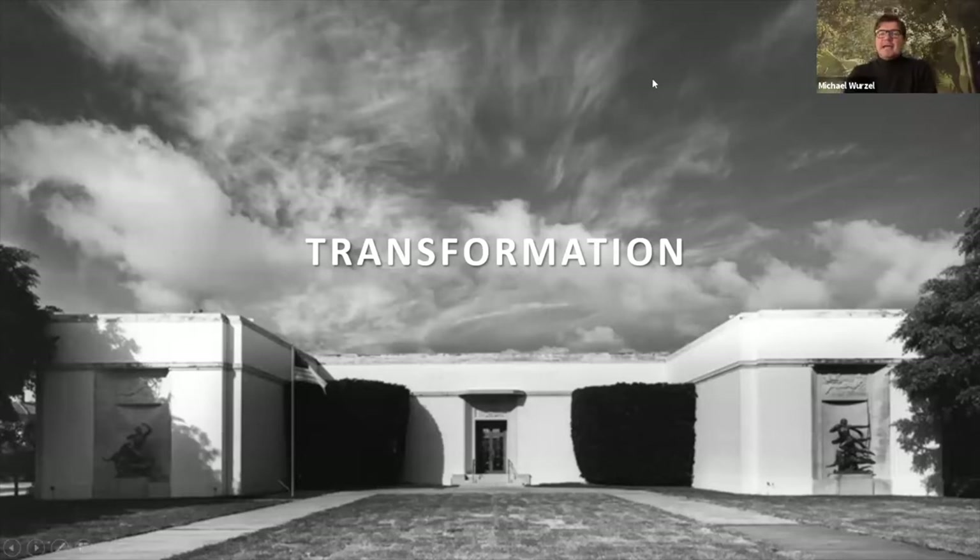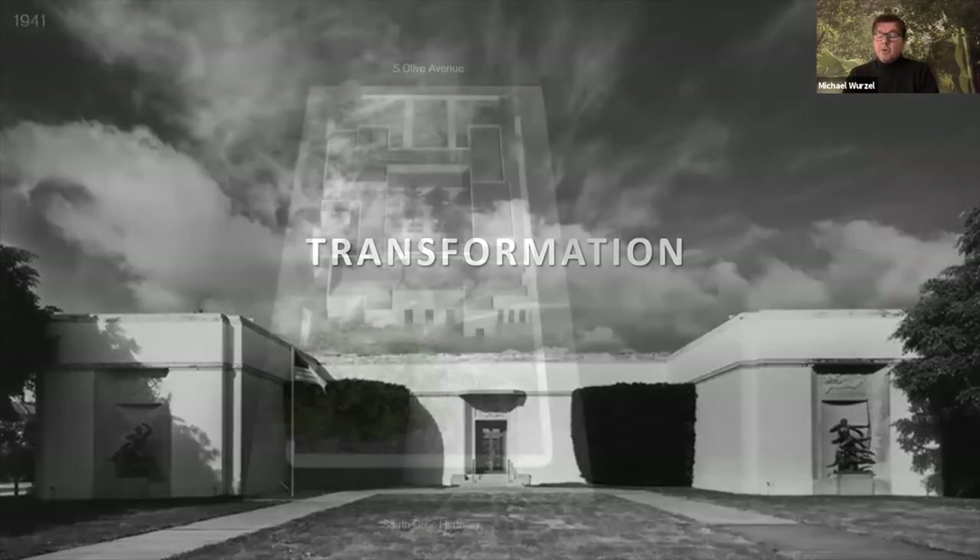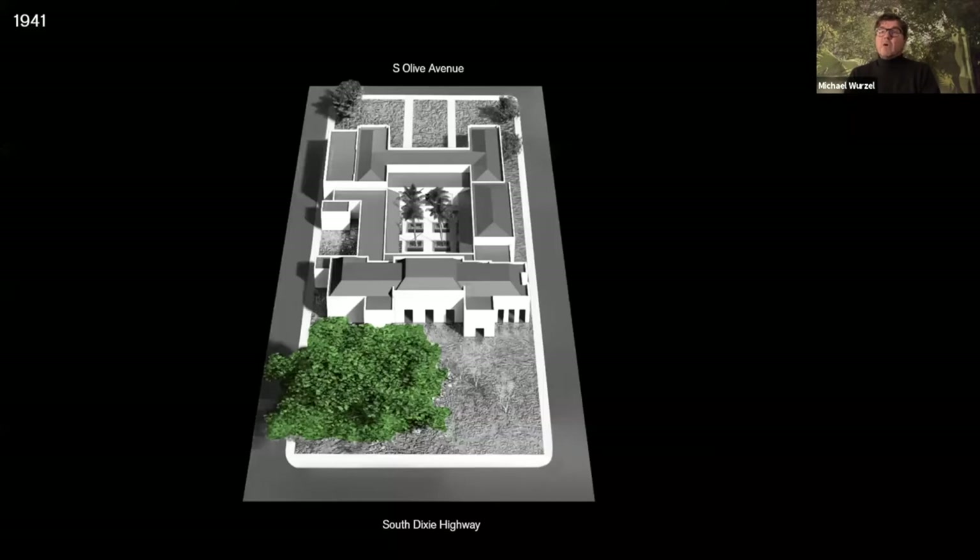Thank you very much, Cheryl. Going back to the original museum, which we very much did — it's a wonderful museum founded in 1941 by the Nortons. When we first came and visited the museum, as you would expect from an architect, we really tried to go back to the originals. So what we did is we built a 3D model of the museum, imagining what it looked like in 1941.